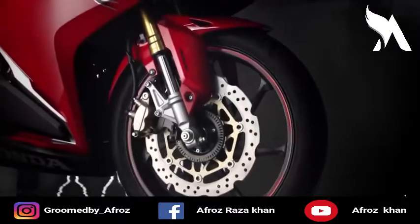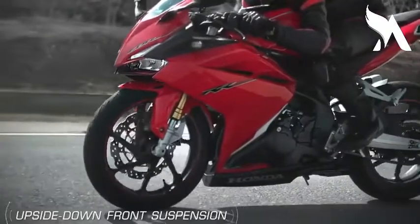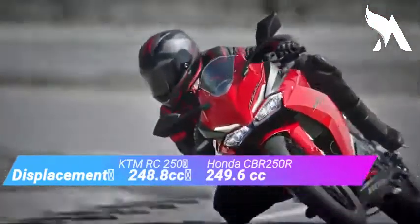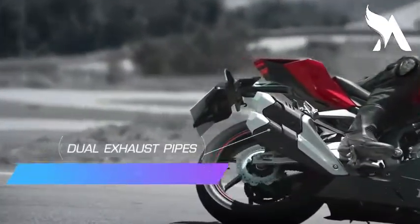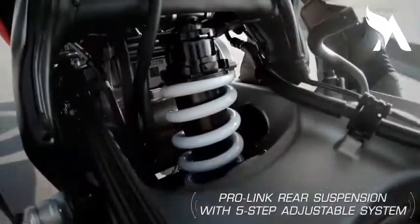If we talk about displacement, the KTM RC 250 is 248.8 cc, and the Honda CBR 250R is 249.6 cc. If we talk about transmission, both bikes have 6-speed gearboxes.